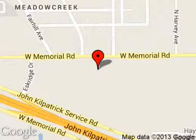We are located at 600 West Memorial Road, Edmond, Oklahoma 73114.